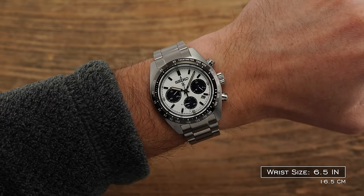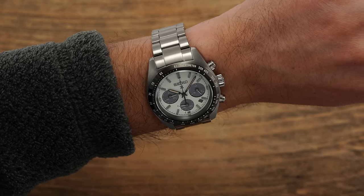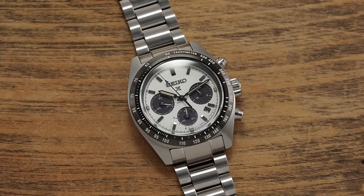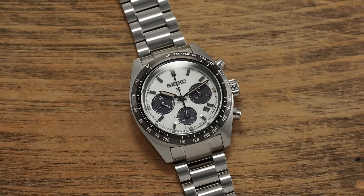I would argue that if you don't have over $1,000 to spend on a chronograph, just go for something like this. It makes a ton of sense — you don't have to worry about serviceability, it works in a variety of environments, and it just looks very good. It took me way too long to mention this watch on the channel, and I do want to cover it more extensively in a full review.